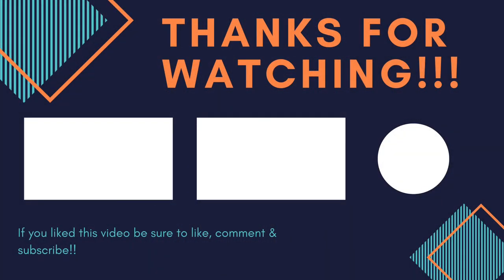Thanks so much for joining. Like, subscribe, ding that bell for notifications. Go concrete, beat asphalt. Thank you.